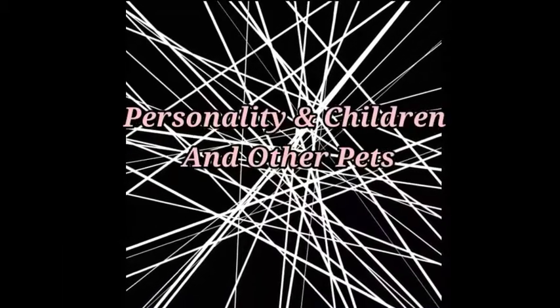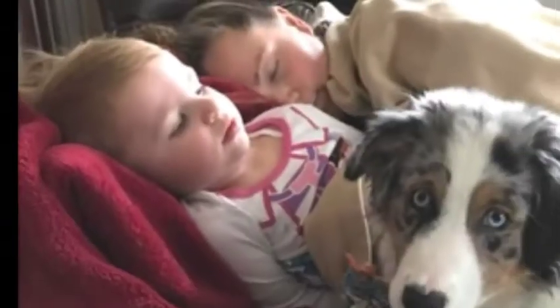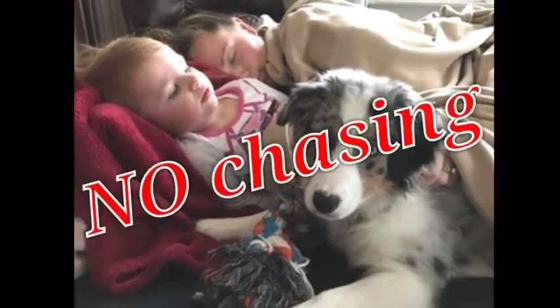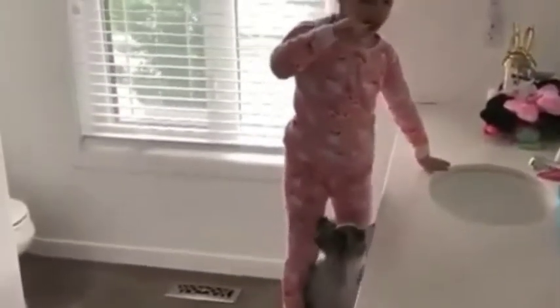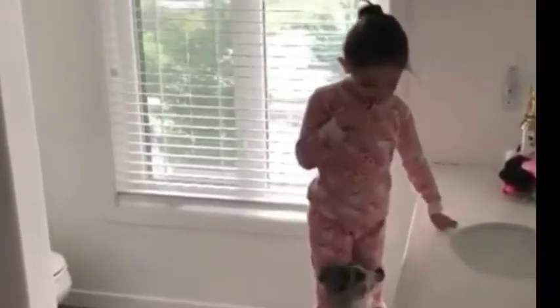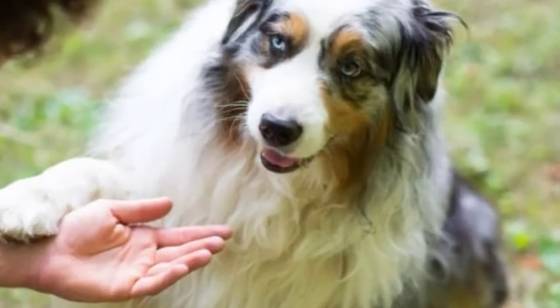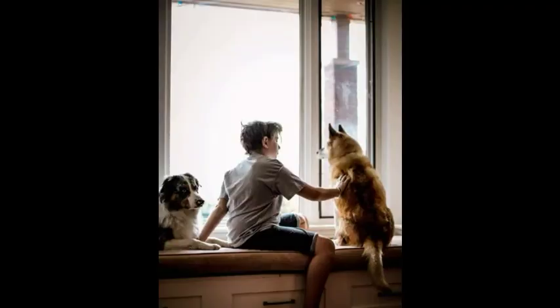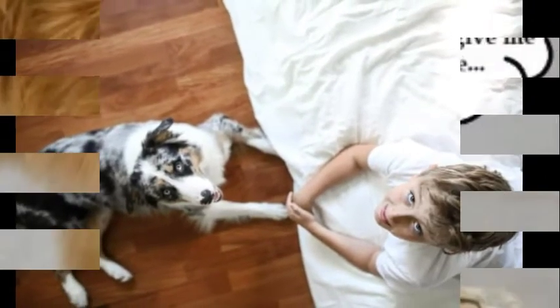Personality and children and other pets: Australian Shepherds are herding dogs, and many consider kids part of their flock, so you'll need to teach your Aussie that chasing and nipping at kids to herd them isn't allowed. Once they learn this lesson, Aussies make wonderful companions for families with kids. Always teach children how to approach and touch dogs, and always supervise any interactions between dogs and young children to prevent any biting or ear or tail pulling on the part of either party.